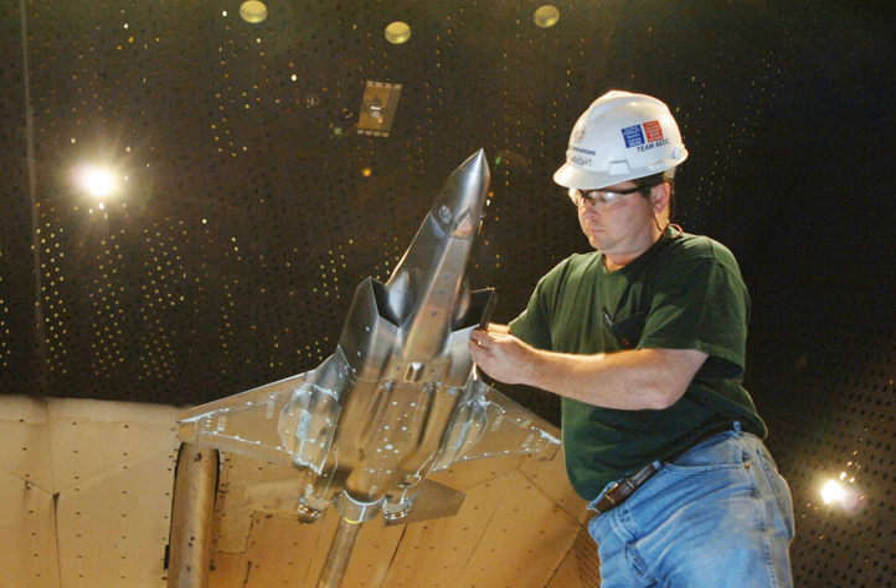At one time or another, the center has operated 58 aerodynamic and propulsion wind tunnels, rocket and turbine engine test cells, space environmental chambers, arc heaters, ballistic ranges and other specialized units. Twenty-seven of the center's test units have capabilities unmatched elsewhere in the United States; fourteen are unique in the world. Facilities can simulate flight conditions from sea level to 300 miles altitude and from subsonic velocities to Mach 14.